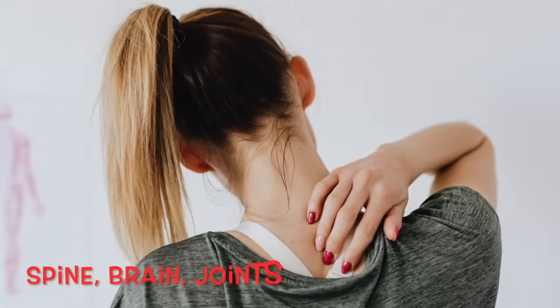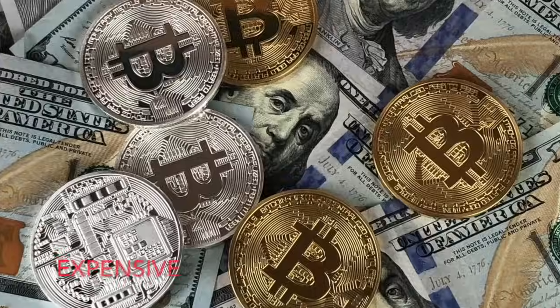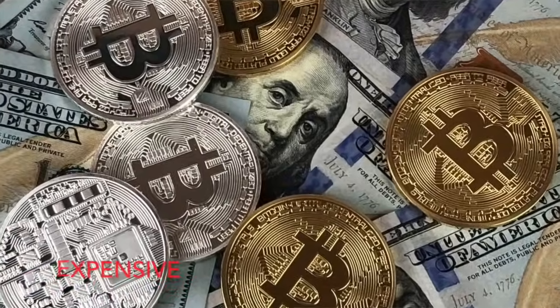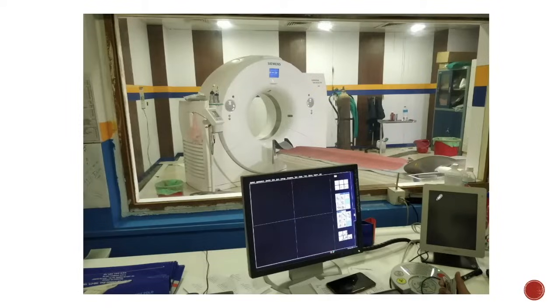MRI, on the other hand, is better for evaluation of the spine, brain, and joints like your knee joint. MRI is more expensive than CT scan and may not be available 24 hours a day.